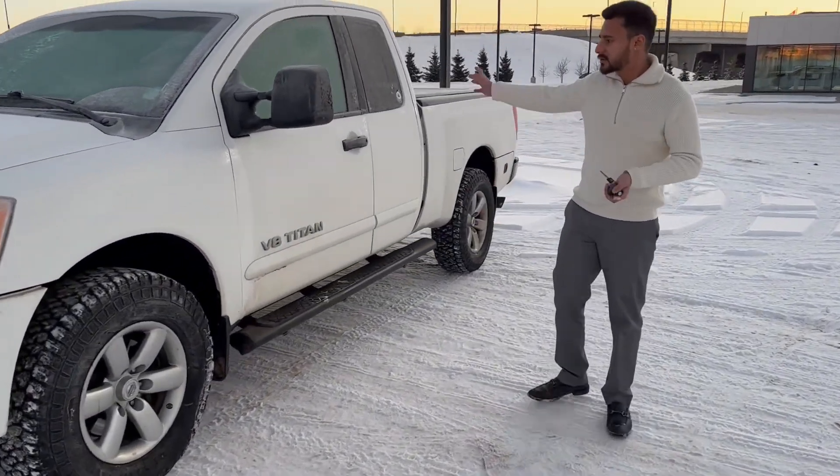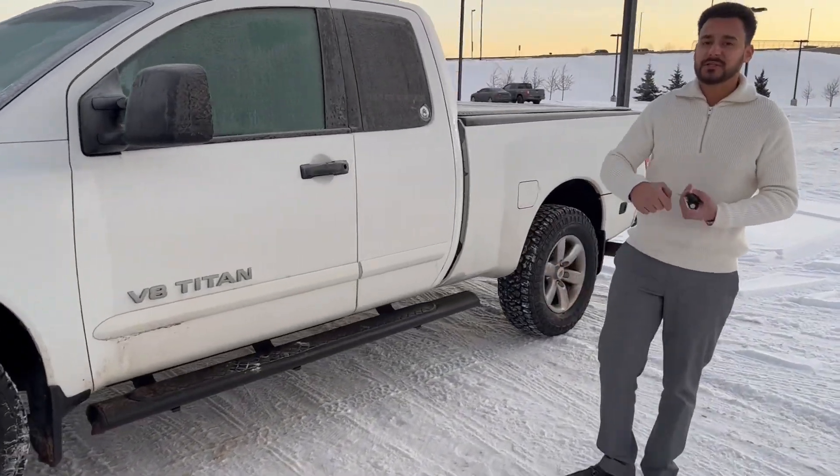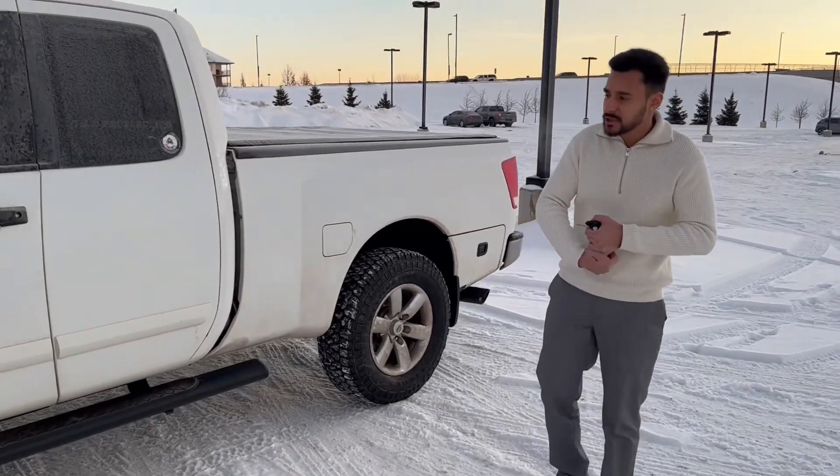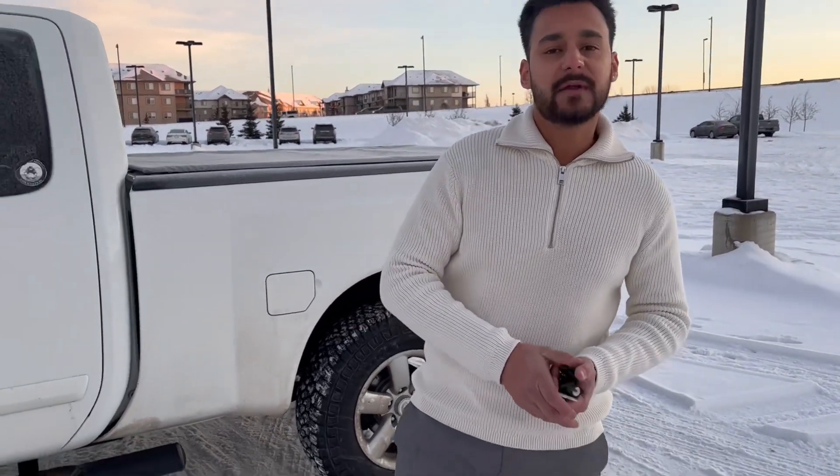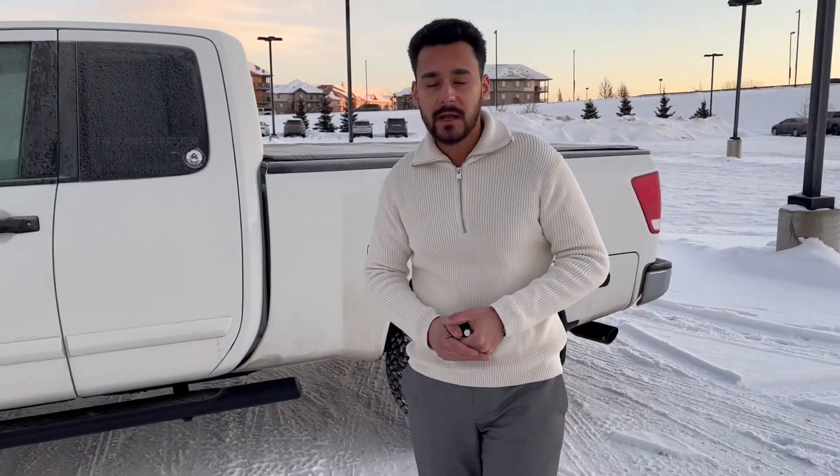So you can see it's in good condition. The truck still needs to pass the AMVIC inspection, so if there's anything that needs to be fixed, that will be taken care of. If you have further questions on the truck, please feel free to reach out to me at 780-456-1449.